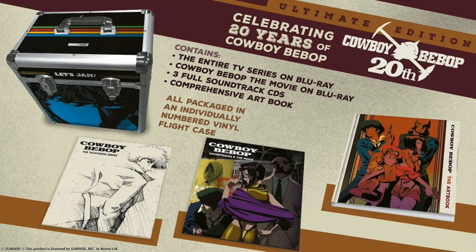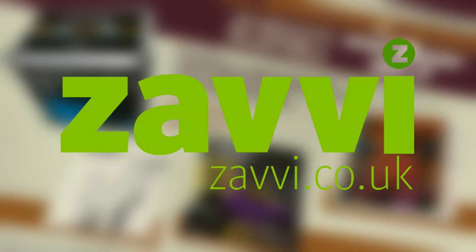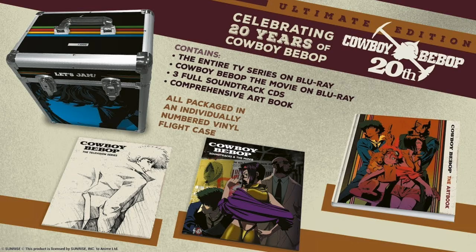So that was my unboxing and closer look at the Cowboy Bebop Ultimate Edition Blu-ray from Anime Limited. Below is an overview of the contents — be sure to let me know in the comments if you'll be picking up this set. The set is still available to buy through both the Anime Limited website and Zavvi, links are in the description below. Although 1000 units were made, I believe that 400 were sold to Madman Entertainment for the Australian market, leaving only 600 to be sold in the UK.